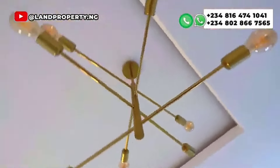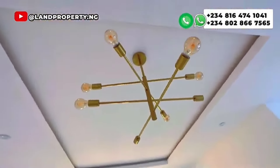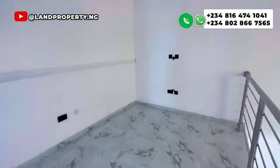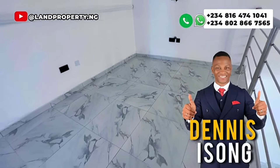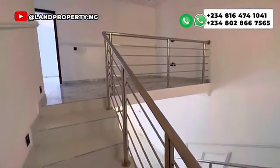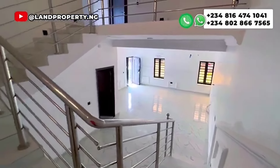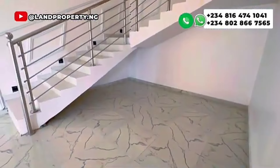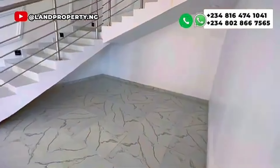I would strongly recommend you grab this at 67 million Naira — this will be your next house. Call the number on screen, let me assist you. My name is Dennis. I assist Nigerians in the diaspora and Nigerians in Nigeria who want to invest in Lagos. If you're looking for an already finished house, this three-bedroom semi-detached house is a good one for you.